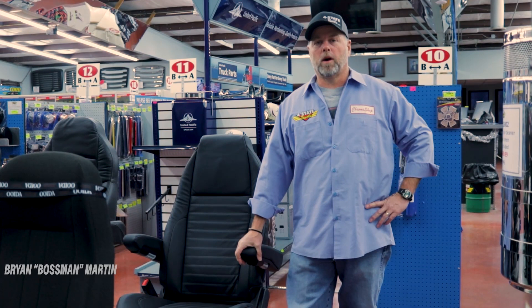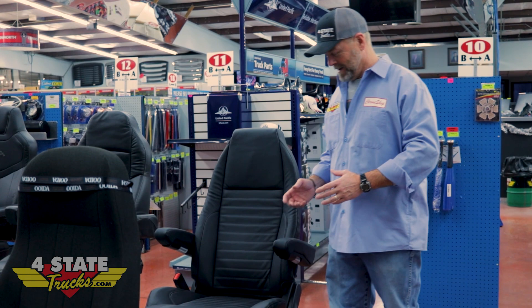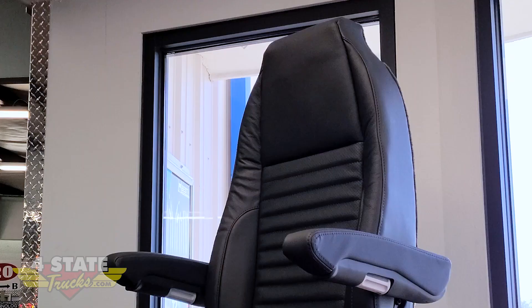Hey everybody, Brian Martin the boss man coming at you from Four State Trucks. Today we have got one of the most exciting new products we've talked about in quite a while. You're all familiar with our Vendetta premium exhaust kits for Peterbilt — they carry a five-year warranty. Well today, exclusively at Four State Trucks, we're proud to offer the Vendetta line of truck seating.